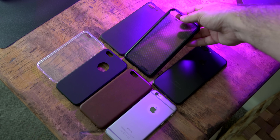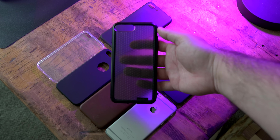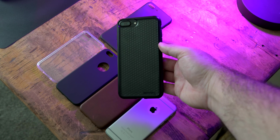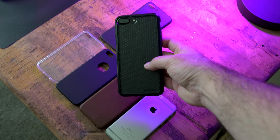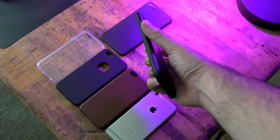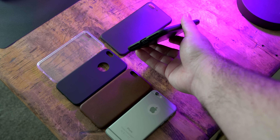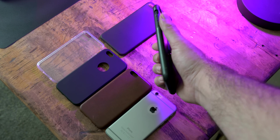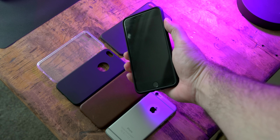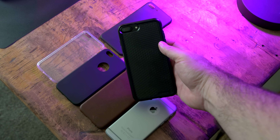First we have a rugged case from my friends over at Nomad. Now if you're a fan of this channel you know that I'm a huge fan of them and a fan of their leather cases. This one's a little bit different — it's a ruggedized case and I think it's fantastic. But it doesn't add much bulk and it looks really, really good, especially on the black version because it just seamlessly blends into the whole aesthetic of the phone.